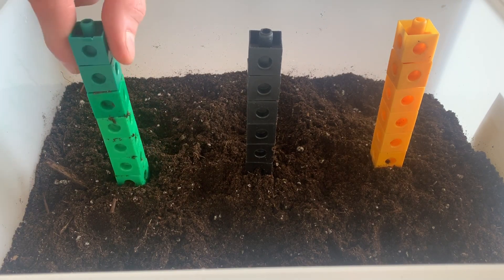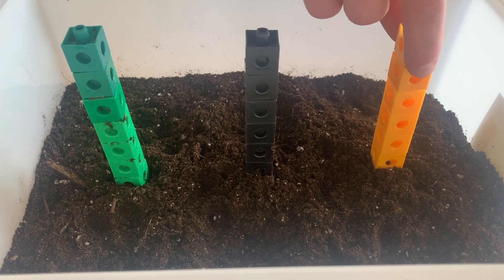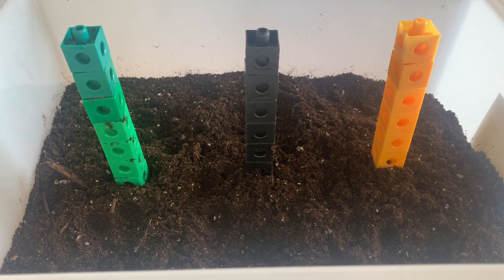So you can easily just pull the green tower out. The black tower takes a little bit of force, but the yellow tower — you really have to pull hard to get the base all the way out of the ground. And the base keeps it standing up straight and tall.